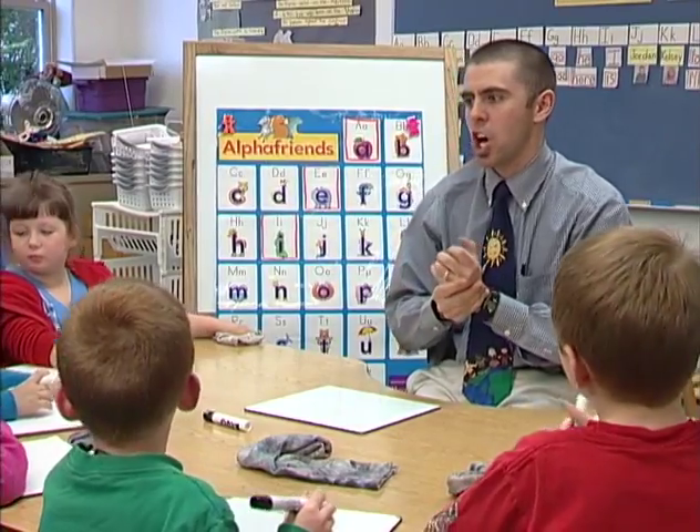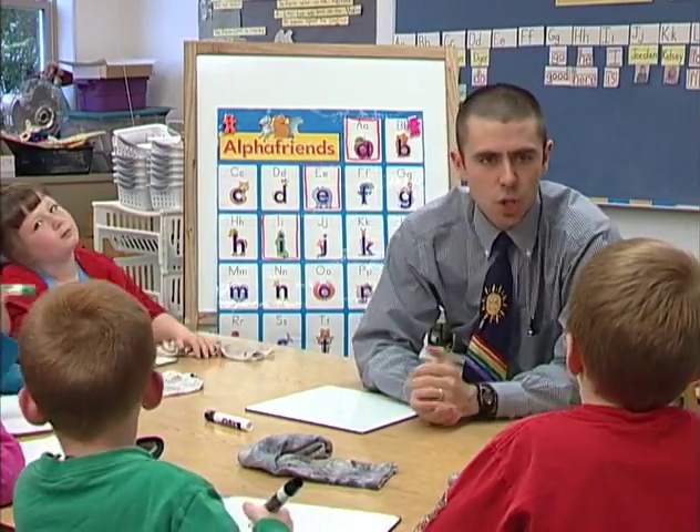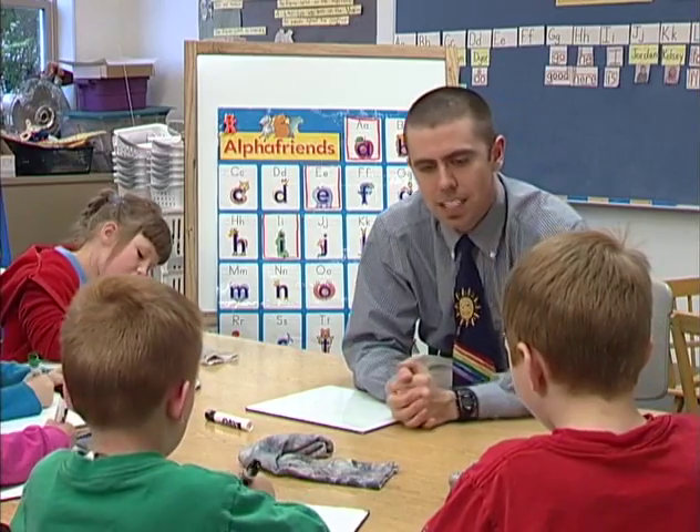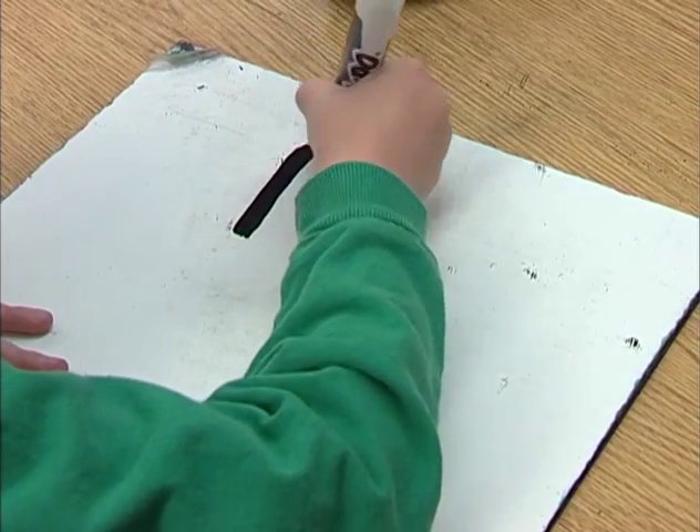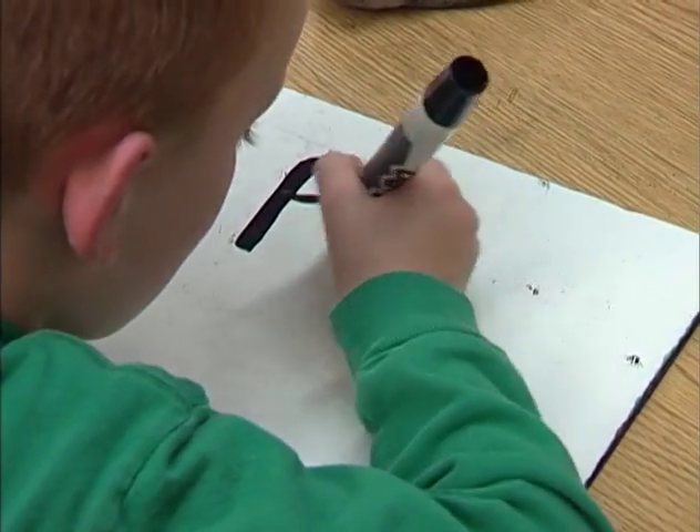Now we're going to get a little bit harder. Are you ready? Here's the word: pet. When a student experiences difficulty identifying the correct vowel, the teacher is available to give corrective feedback. Ah, ah, elephant.